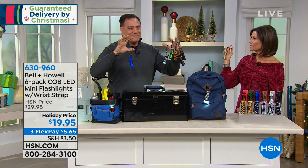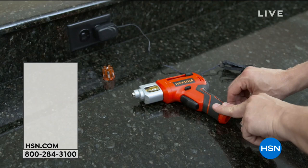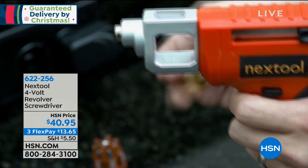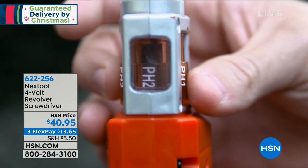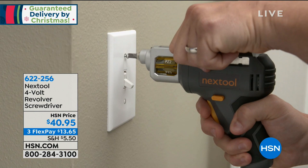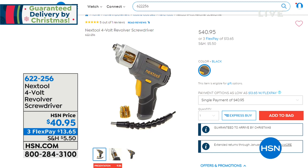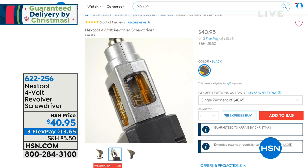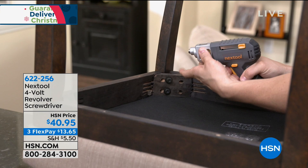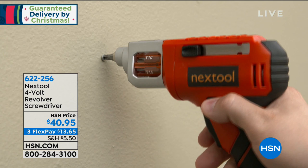Thank you so much. You're like a little Christmas tree, but a flashlight tree. You light up our life. I also want to let you know to stay tuned if you're shopping for gifts, because we have the Nextool — it's a four-volt revolver screwdriver. It has a cartridge that contains all of the bits, so you just replace the cartridge and dial up which bit you want to use. It's an amazing design, and you can pre-order now at item 622-256 on three flex payments.